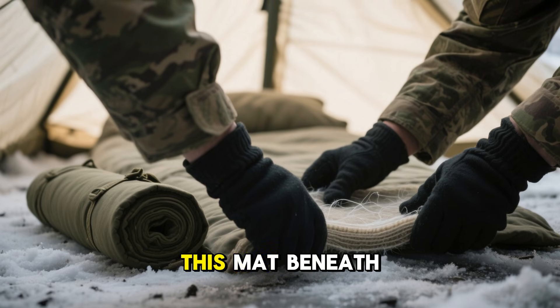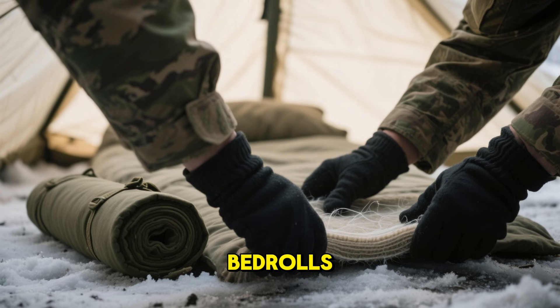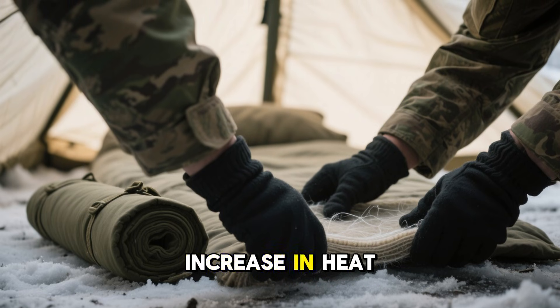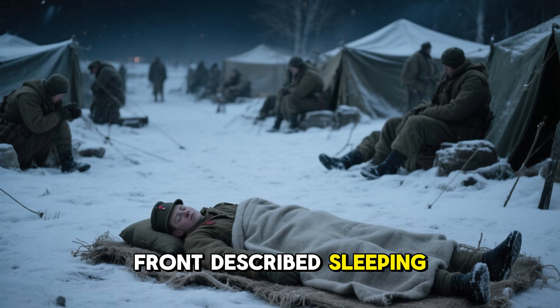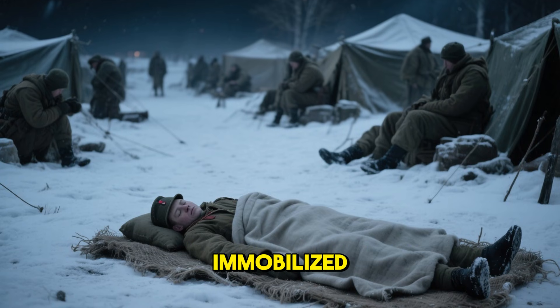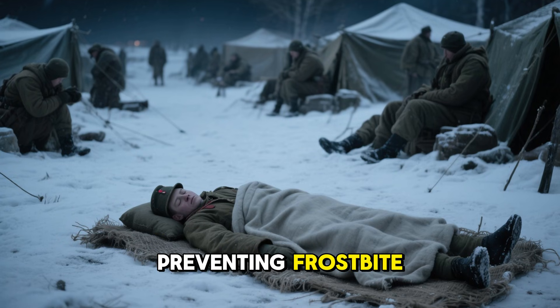Yet when soldiers placed this mat beneath their coats, ground sheets, or bedrolls, it created a dramatic increase in heat retention. Troops on the Eastern Front described sleeping through freezing nights that immobilized entire units, crediting this crude mat for preventing frostbite.